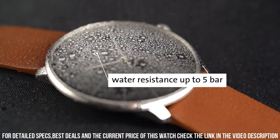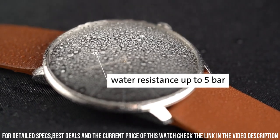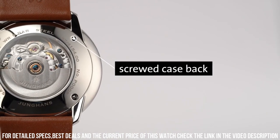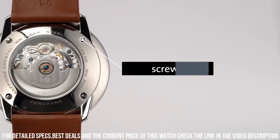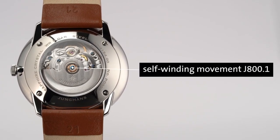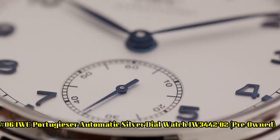Band: 20 mm. Display type: analog. Clasp: tang buckle. Band material: horse skin leather. Band color: light brown. Dial color: blue.